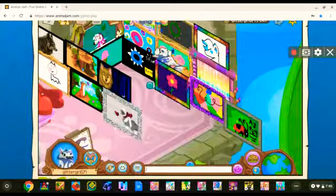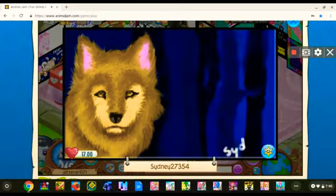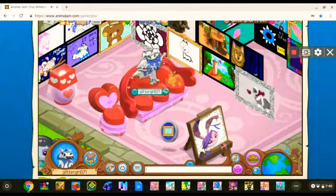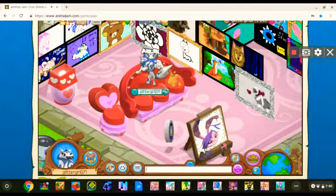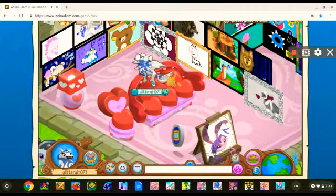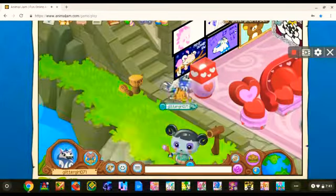Huge shoutout to sydney27354 — her art is 100% amazing. She does really good art of my main look, and I bet if you ask her she'd be happy to make custom art for you that you can trade for. So yeah, that's it for today — I'll see you next time, bye bye!